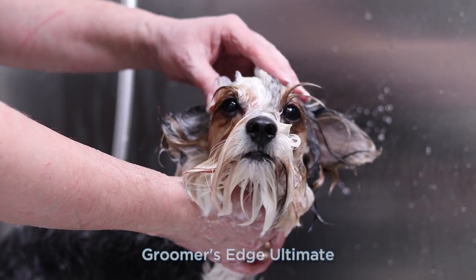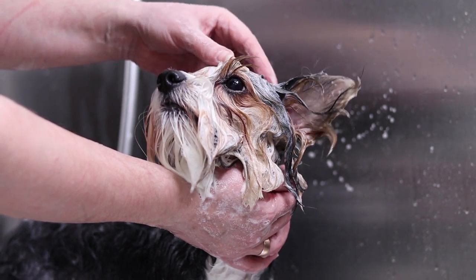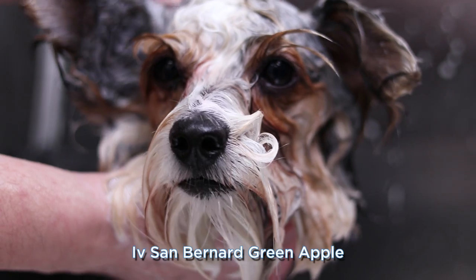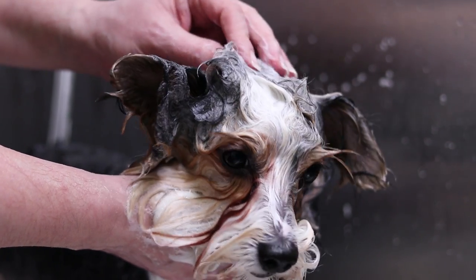Beaver York grooming is the same as standard Yorkie grooming. I use the same cosmetic products for bathing and Yorkie haircut. I always use microfiber when I wipe the dog's coat — it absorbs moisture very well and it's an irreplaceable helper for me.